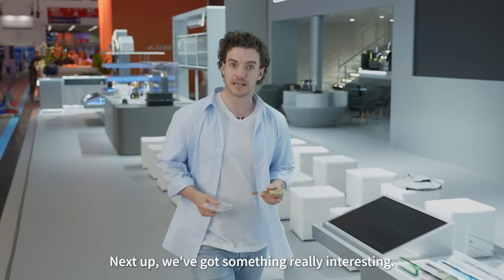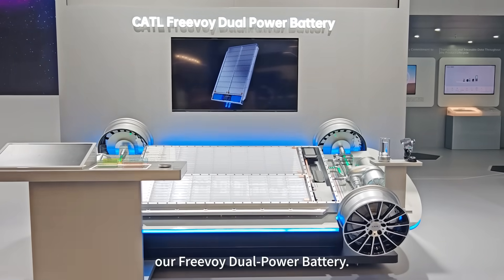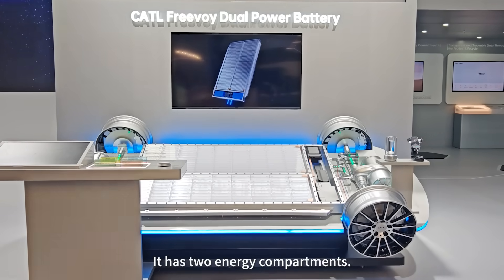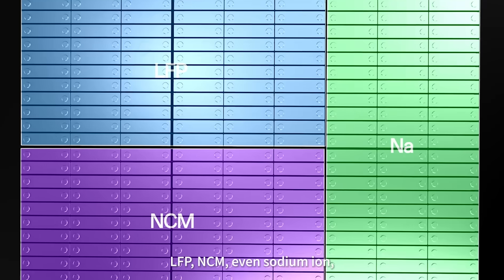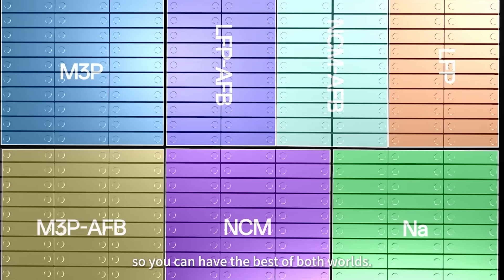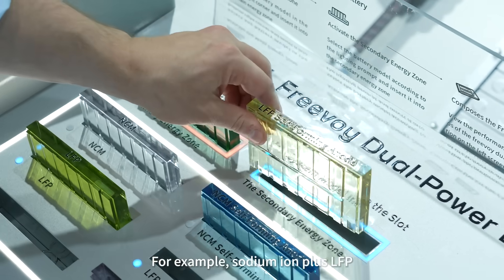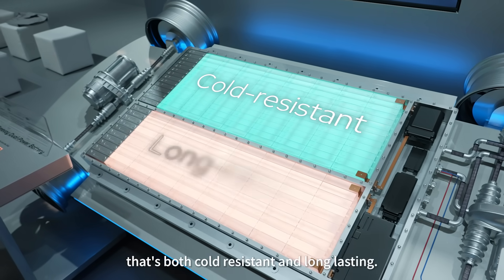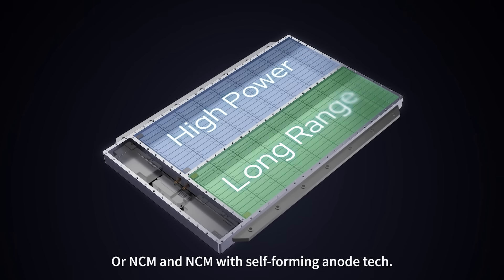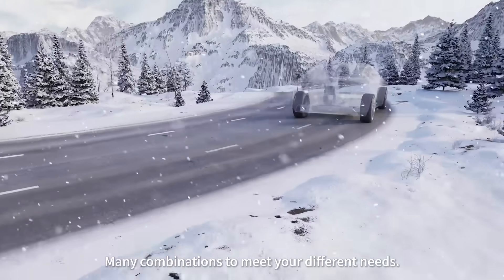Next up, we've got something really interesting. Now we all know batteries are LFP or NCM, right? This is our Freevoi Dual Power Battery. It has two energy components — you can mix and match the battery chemistries: LFP, NCM, even Sodium Ion, so you can have the best of both worlds. For example, Sodium Ion plus LFP with self-forming Anode Tech gives you a battery that is both cold-resistant and long-lasting. Or NCM and NCM with self-forming Anode Tech, or LFP and NCM with self-forming Anode Tech — many combinations to meet your different needs.